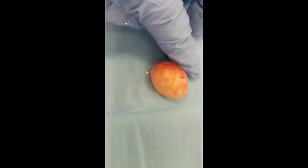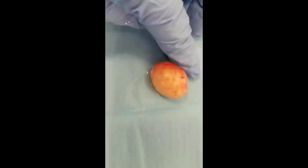Here's the mass. I know you guys want me to cut it open, but I don't want to cut this one open because I need to send it to pathology intact — I've got to figure out what it is.